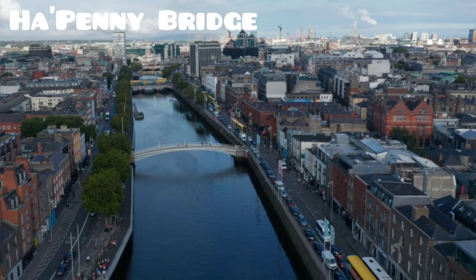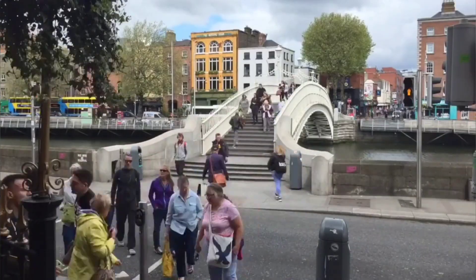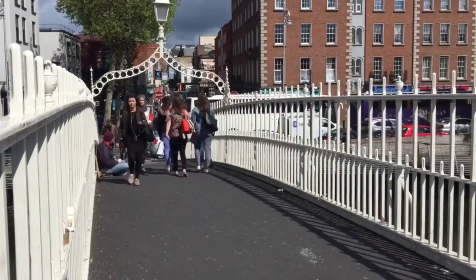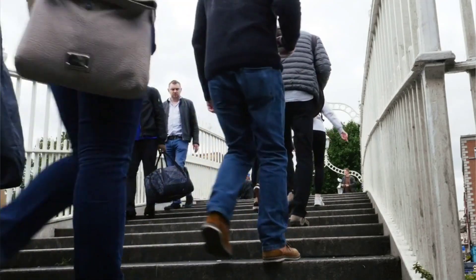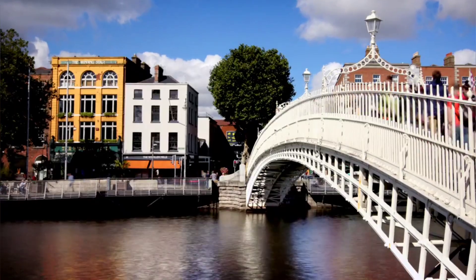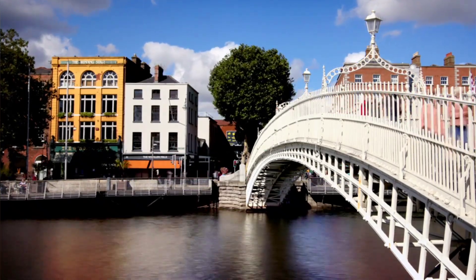Number 5. The Ha'penny Bridge, located on Bachelor's Walk Street in Dublin's North City, is a historic pedestrian bridge spanning the Liffey River. Connecting O'Connell Street to the bustling Temple Bar area, famous for its live Irish folk music, restaurants, and pubs, the bridge is a prominent landmark. Open 24/7 and free to cross, it is made of cast iron, extending 43 meters in length and 3 meters in width.